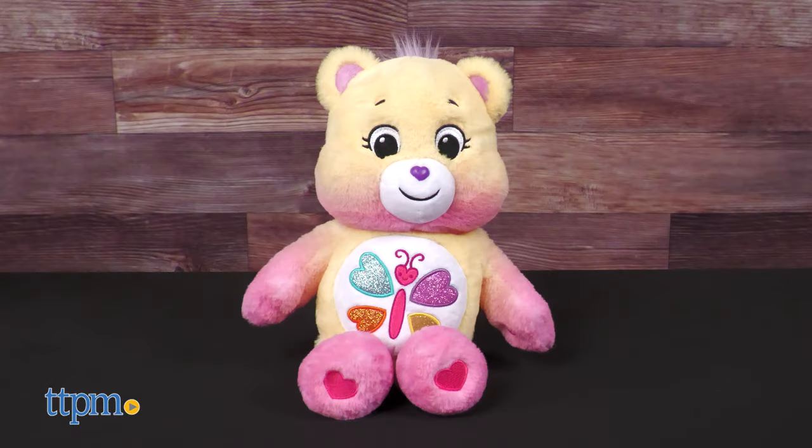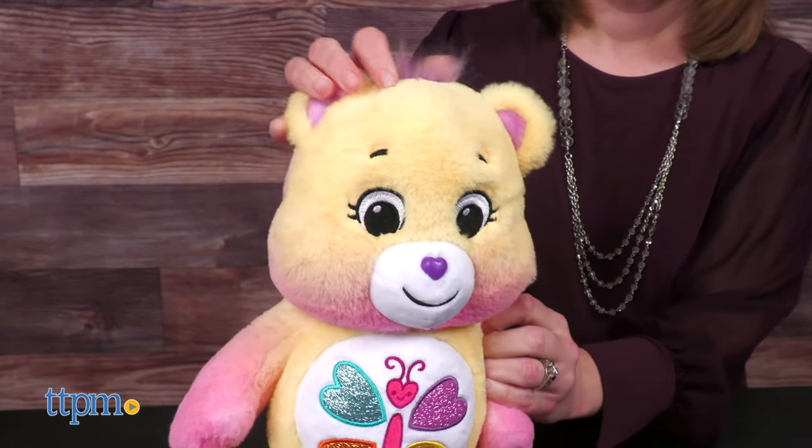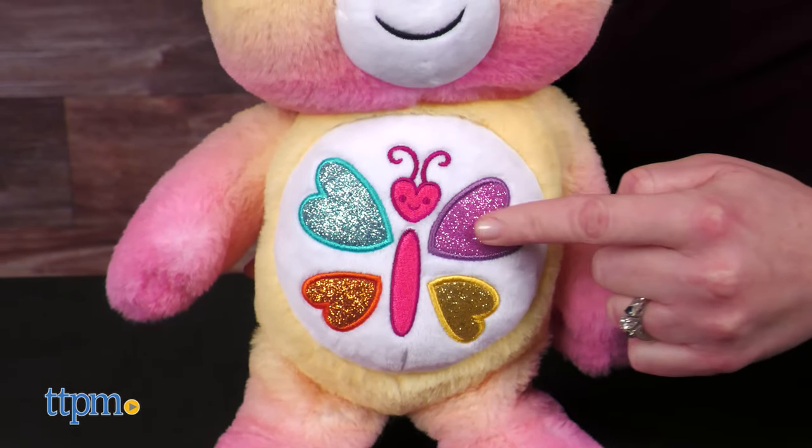Calming Heart Bear smells like cucumber melon and reminds us that we can find peace when we listen to our hearts and be kind. This 14-inch plush also has multi-colored fur, and its belly badge features a glittery butterfly.